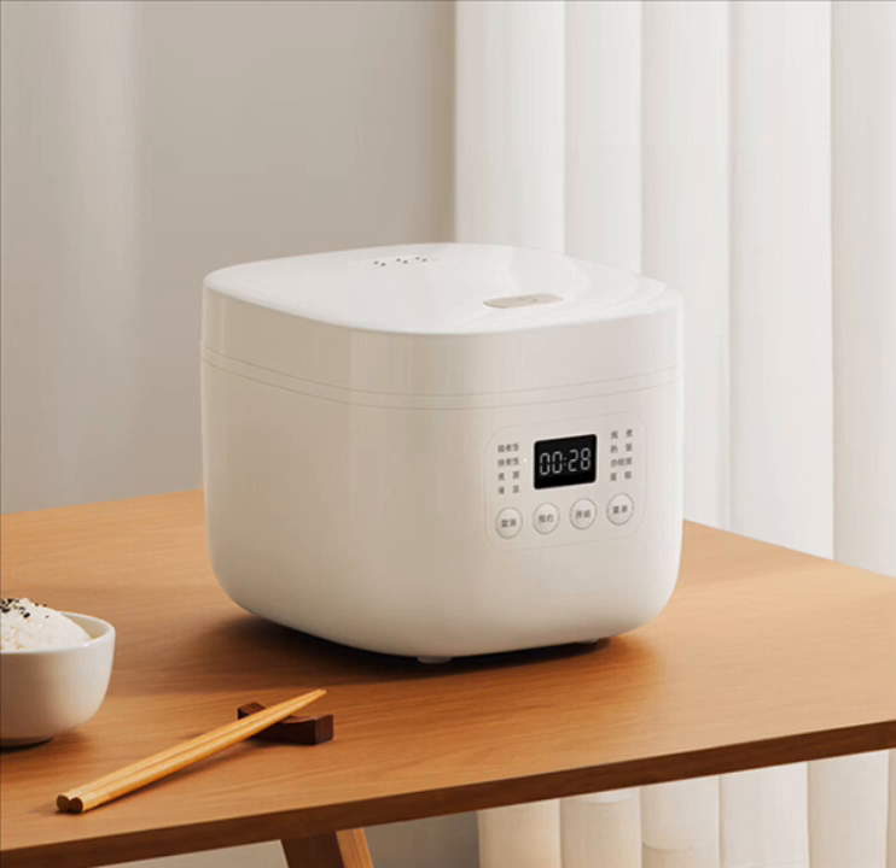You can also activate 24-hour reservation and 12-hour keep warm functions. The cooker is available from retail platforms in China including Jingdong. The model has a retail price of $24, but there are no global availability details yet for the model.